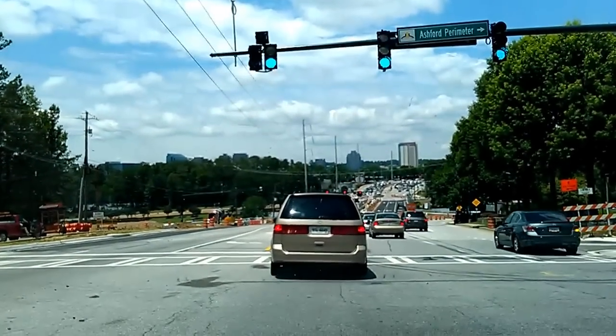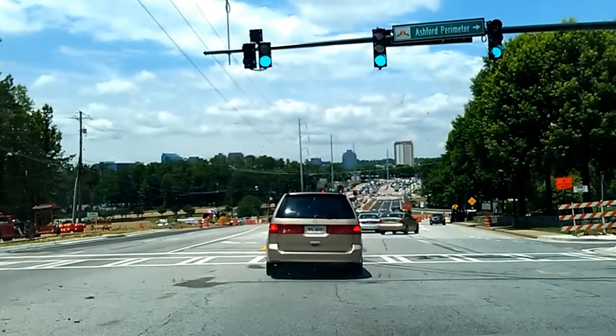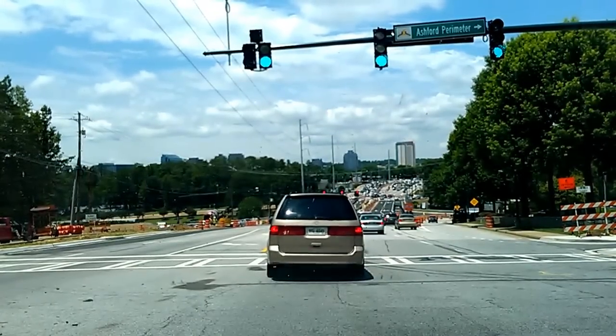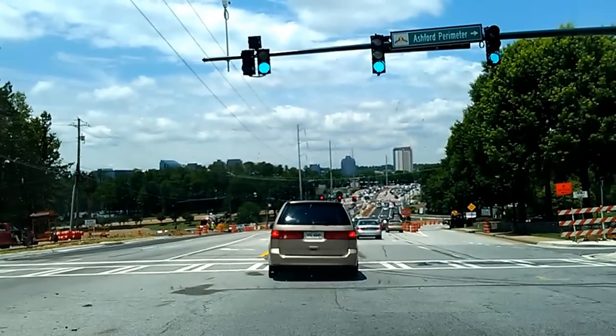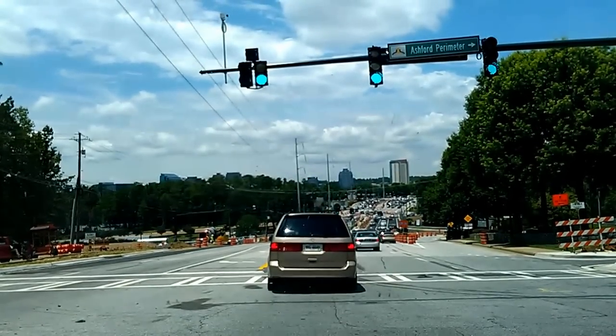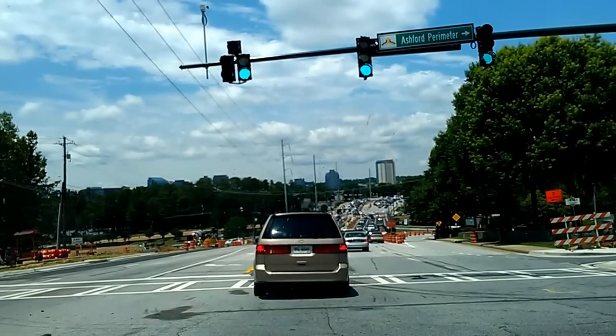Were I a typical Atlanta driver, I would just simply pull into the intersection and not really care who I blocked, but fortunately I'm not. This is going to be the first time I've ever crossed deliberately onto the left side of a bridge, so it's going to be pretty interesting.